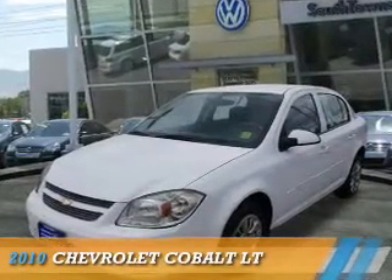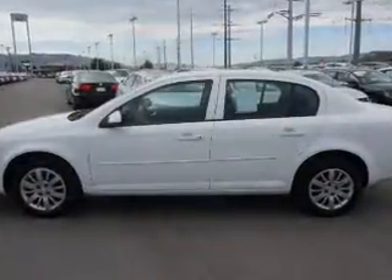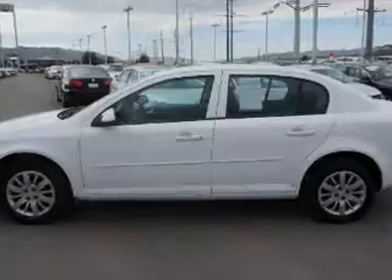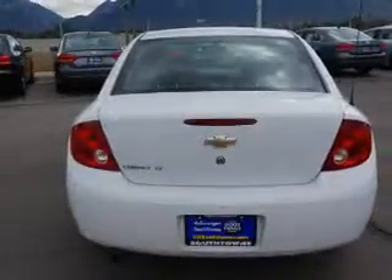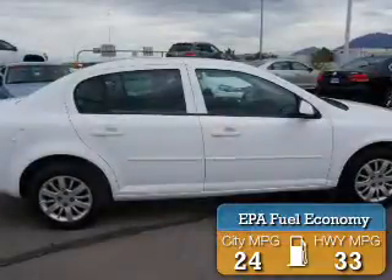Presenting the 2010 Chevrolet Cobalt. It's powered by front wheel drive, a 2.2 liter 4 cylinder engine, and an automatic transmission. Great fuel efficiency saves you money by requiring fewer trips to the gas station.